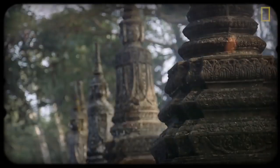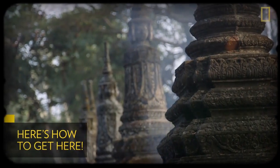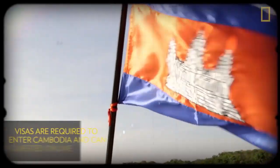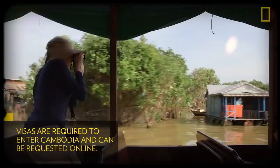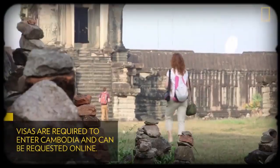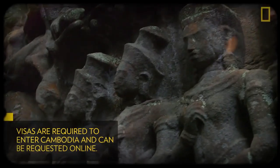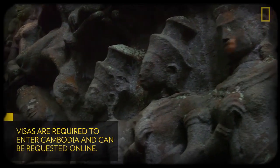Getting here is easier now than ever, but there are a few key things you need to know. In order to travel to Cambodia, you'll need to get a tourist visa either online in advance or at the airport in Phnom Penh, Siem Reap, or at any major border crossing. The visa costs US$37 and is valid for a stay of up to 30 days.